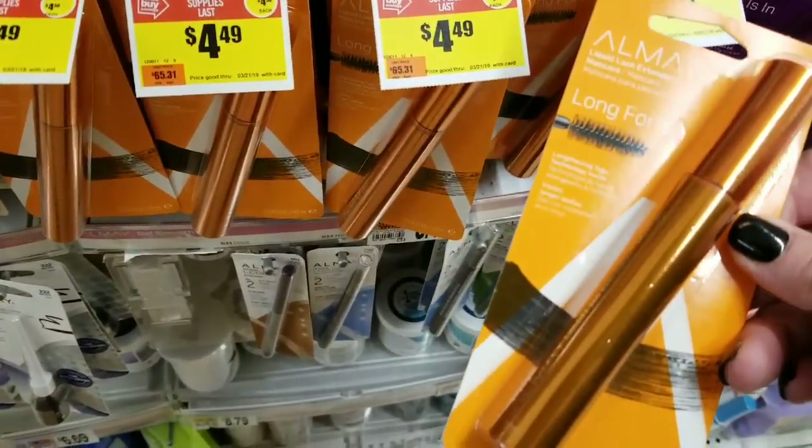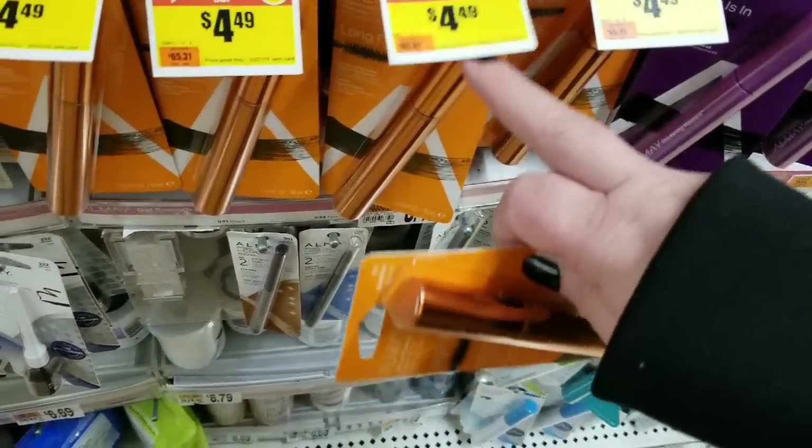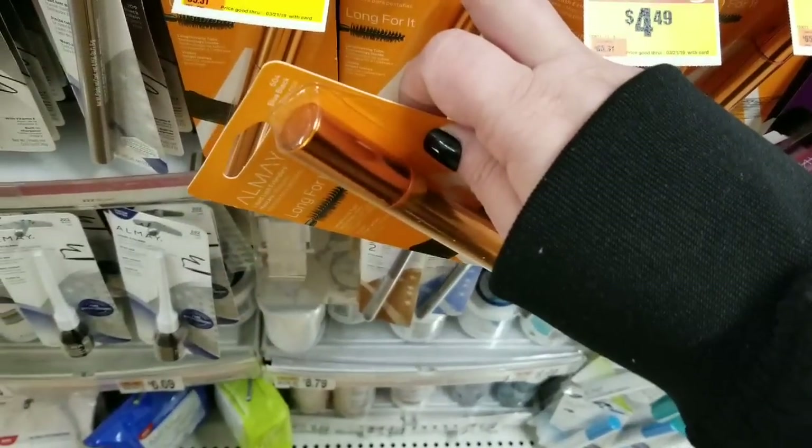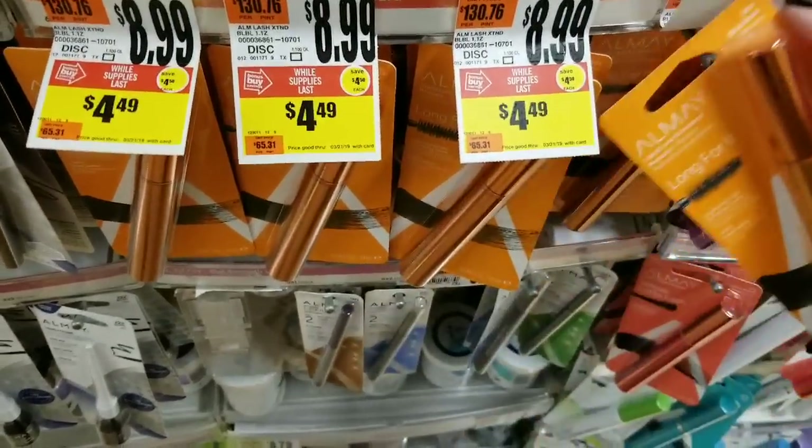I found another markdown — Almay mascara in blue-black, black-black, and regular black, all $4.49 down from $8.99.